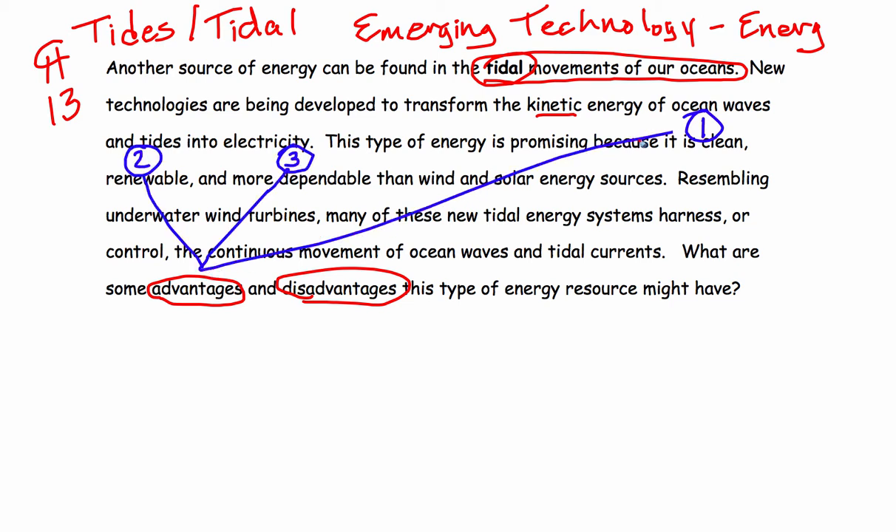Tides occur two times a day. As long as the moon orbits the earth and the earth orbits the sun, we're going to have tides. So tides are very dependable. They're clean, renewable, and very dependable.